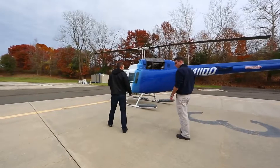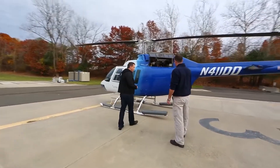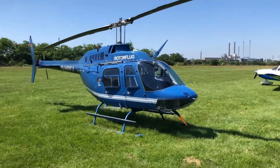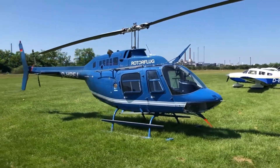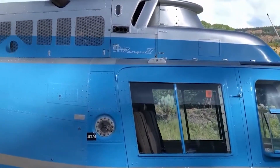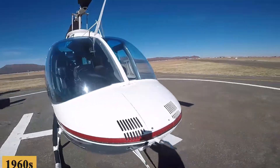Simple design is key to the model's endurance. The Jet Ranger is bulletproof — they just don't break. They are just really simple machines. The 206 series originated as a design contender for the United States Army's Light Observation Helicopter Program in the early 1960s.